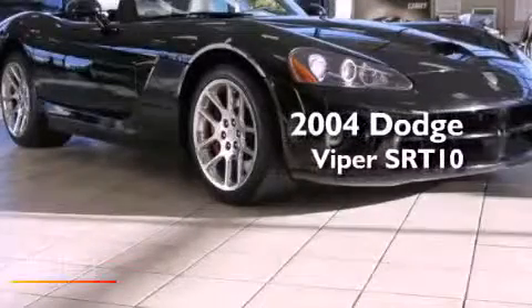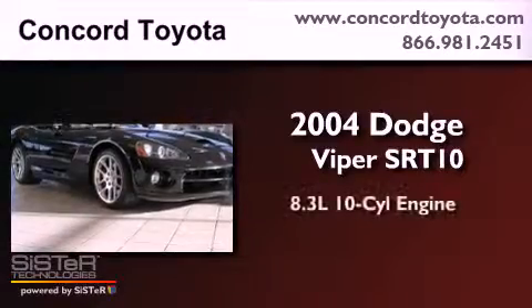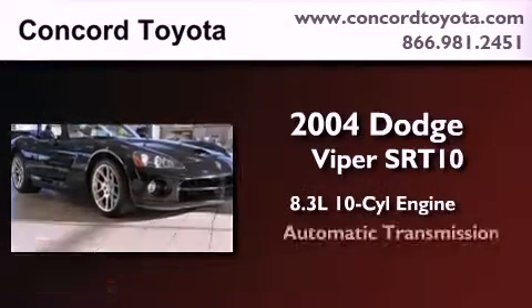This is a 2004 Dodge Viper SRT10. It has an 8.3-liter 10-cylinder engine and an automatic transmission.